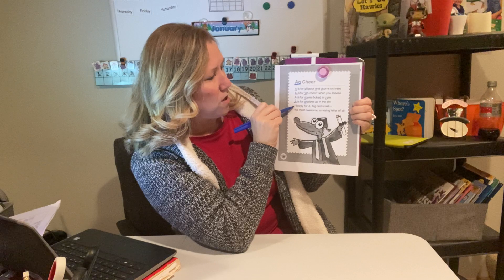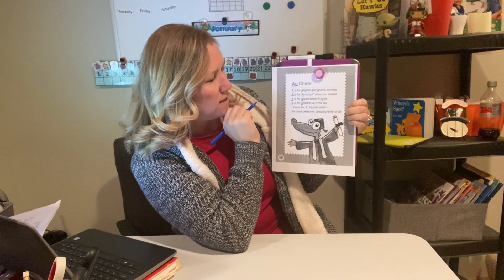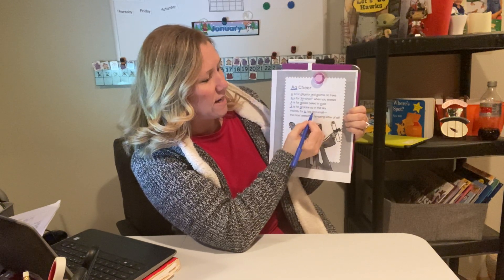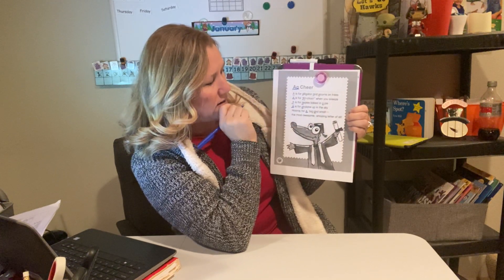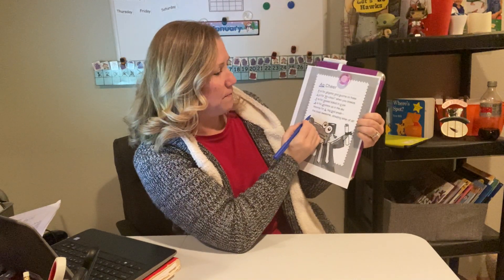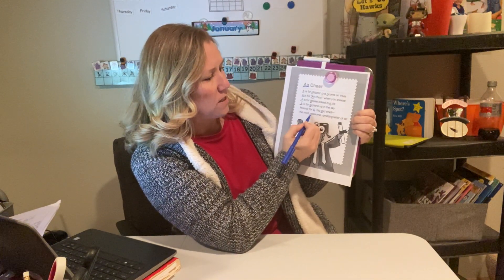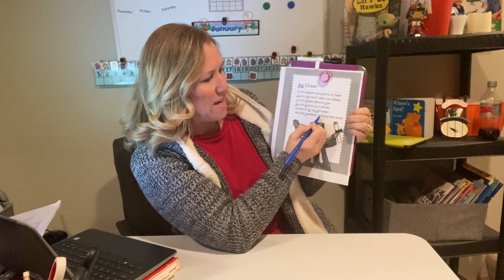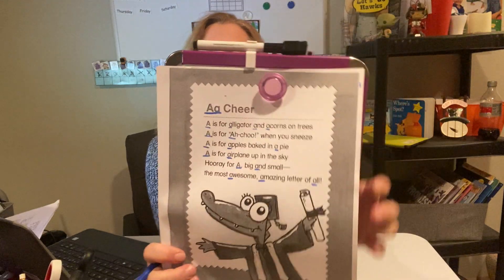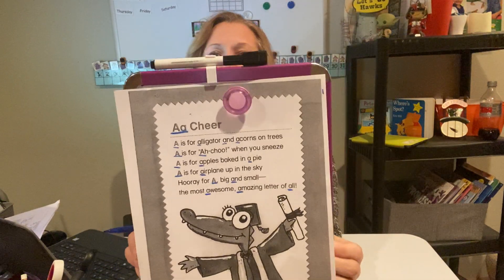Go to your fourth line — there's an uppercase A at the beginning of the sentence, and then look, airplane starts with a lowercase A. Let's go to our fifth sentence — I see an uppercase A there and a lowercase A. Let's go to our sixth and last sentence. Awesome starts with A, amazing starts with A, and the word all starts with A. Look at all the A's that I underlined.